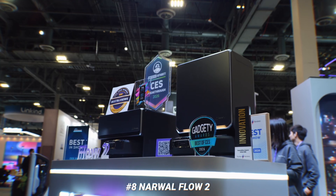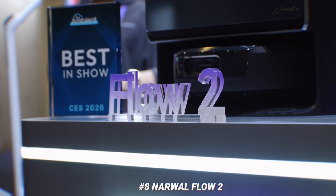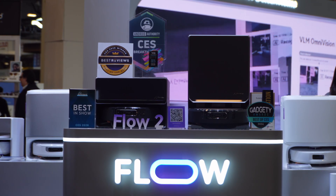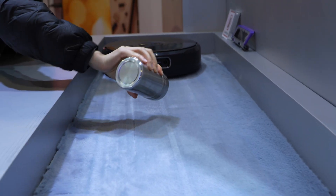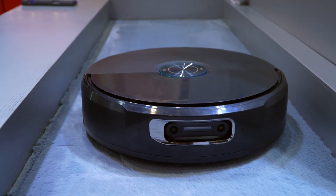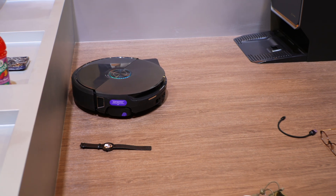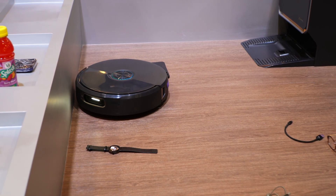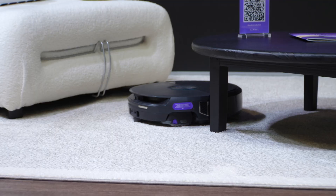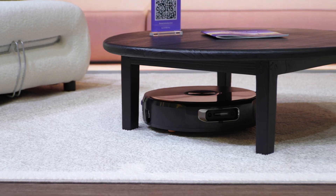Instead of going for the flashy stair-climbing vacuum, Narwhal doubled down on making their new Flow 2 one of the best flagship robot vacuums. There's a new design language on the flow tube, a departure from their more rounded designs, and suction power all the way up to 30,000 pascals. One cool new navigation feature: if you have a lost item like a piece of jewelry or a phone, the vacuum can identify it if it sees it under furniture and notifies you in the app. If it recognizes a baby crib it can also lower the suction noise — more practical use of AI for a robot vacuum.